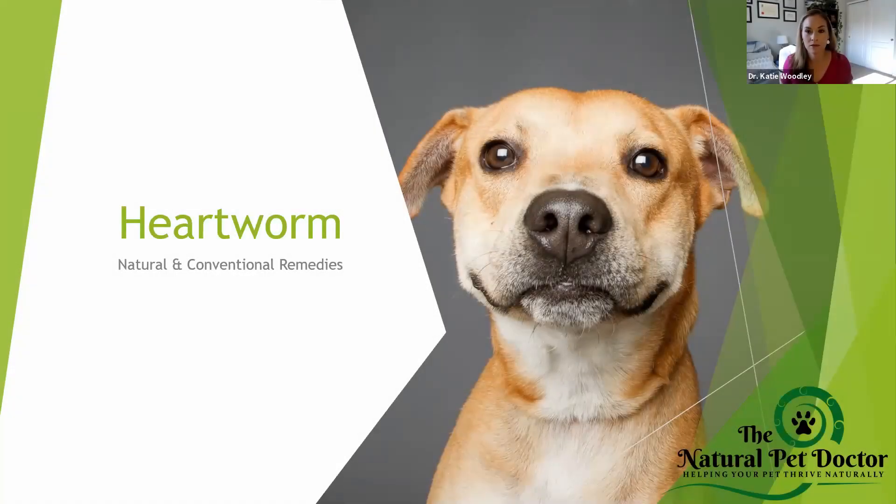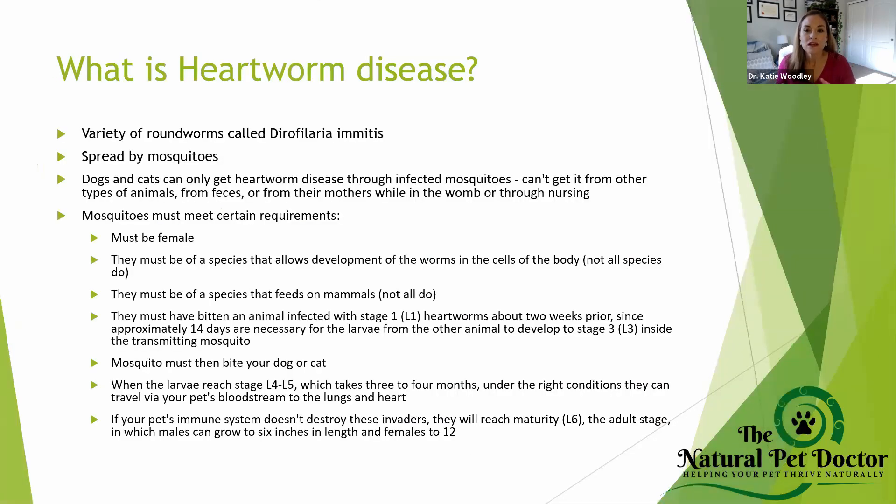So this is all about heartworm — some of the natural and conventional remedies that are out there. We're going to talk about what the preventatives are, what exactly they do, and the life cycle of heartworm. Heartworm is actually caused by a variety of roundworm called Dirofilaria immitis. It's actually a true worm, and it's spread by mosquitoes.